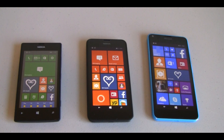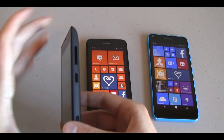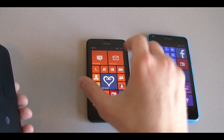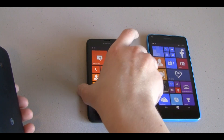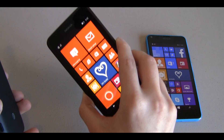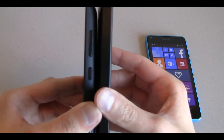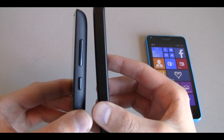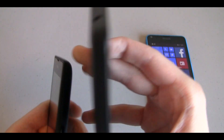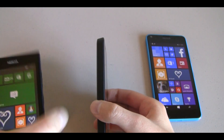We're going to start by looking at the size of each, specifically the thickness of each. First we have the Nokia Lumia 520 — the 520 measures at 9.9 millimeters thick at its thickest point, and the Lumia 635 measures in at 9.2 millimeters thick. As you can tell, the 520 has a much more rounded back to it.